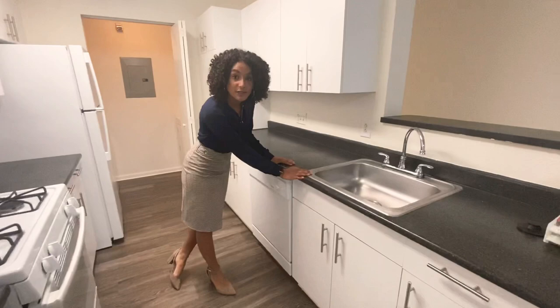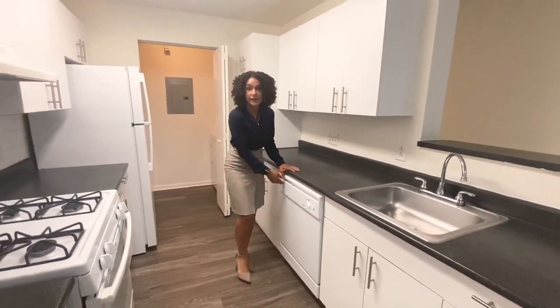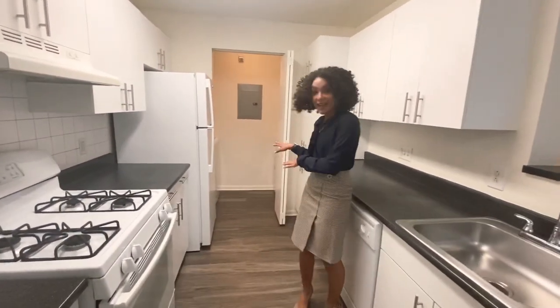And then you have your sink and garbage disposal along with the dishwasher over here. And behind me, you have your full-size washer and dryer.